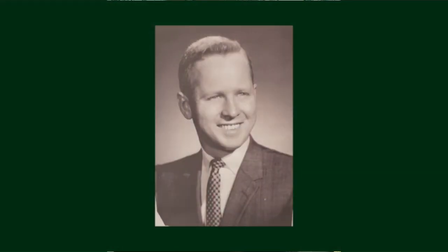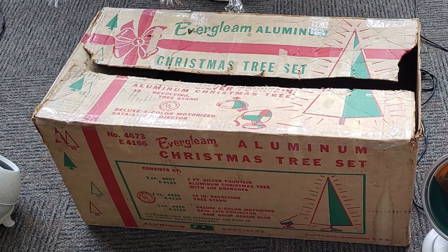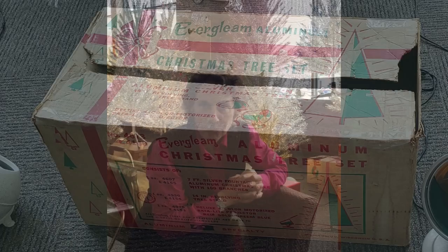Jerry was the star salesman, and across the country everyone wanted this new 1960s cosmic design. Aluminum Specialty Company branded their tree Evergleam in 1960. It had a good 12-year run from 1959 to 1971. Six or seven of every ten aluminum Christmas trees sold in the United States were made by the Aluminum Specialty Company right here in Manitowoc, Wisconsin.